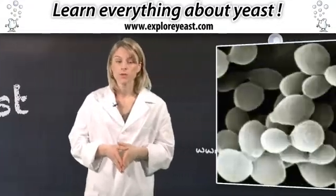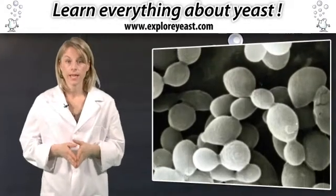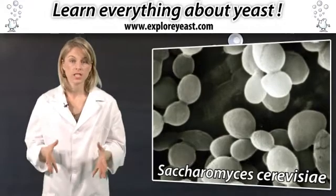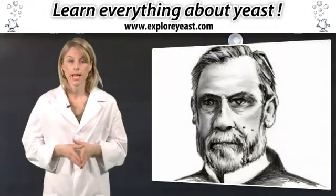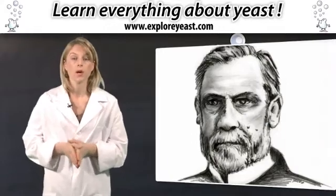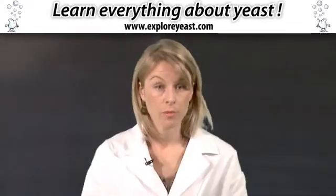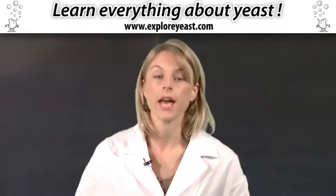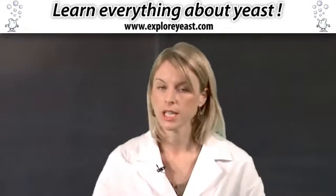Yeast is a living cell from the fungi family. Its scientific name is Saccharomyces cerevisiae. It was discovered by Louis Pasteur in 1857. It's a microorganism measuring one-tenth of a millimetre. Be sure not to mistake it for baking powder, another leavening agent made up of minerals and bicarbonate, not living cells.